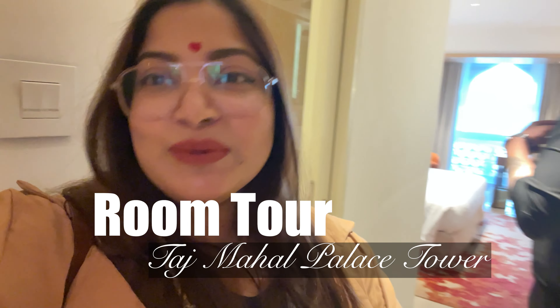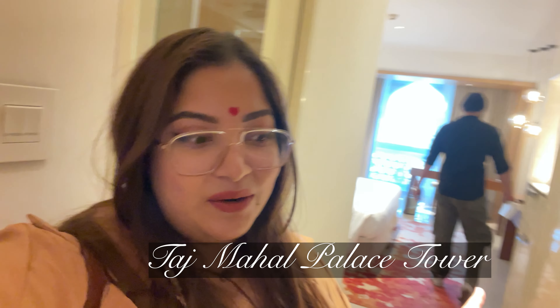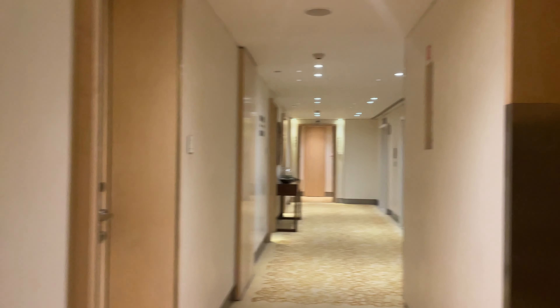Guys, now I will give you a room tour of the Taj Mahal Palace Tower and this is the new building. It was available for our anniversary so I will show you the full room tour and it is amazing. The feeling is amazing. Here is the pomerado which is like really nice.